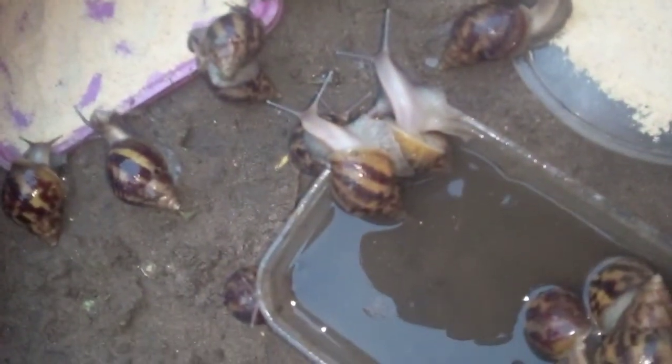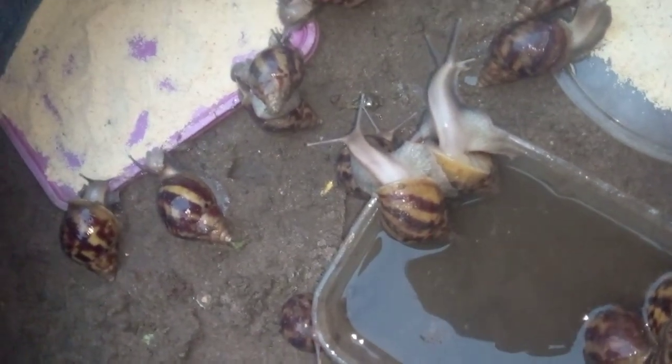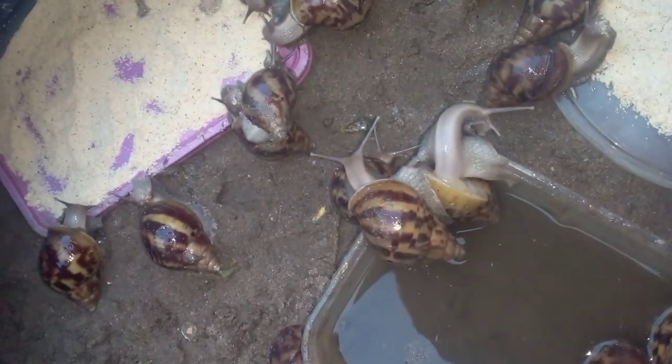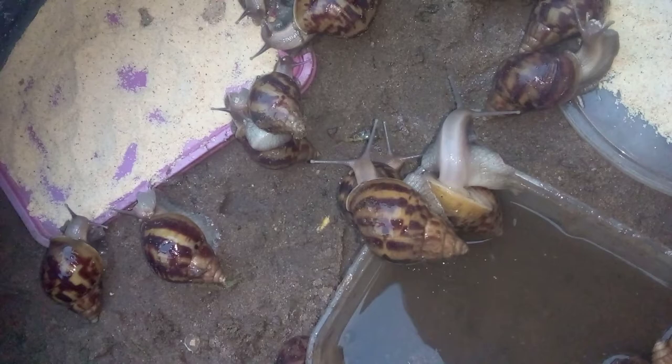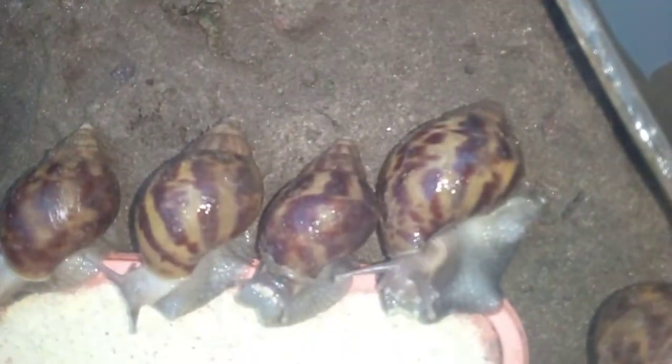Hello, good evening, welcome to our channel. This is Zebra Farms, and tonight we are showing you how to feed formulated feeds to your snails. The snails you can see here right now are less than three months old.